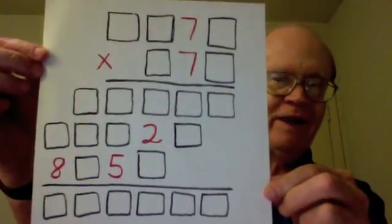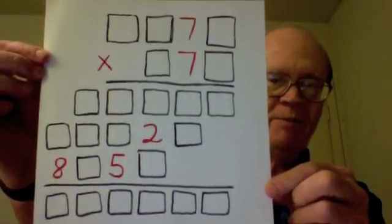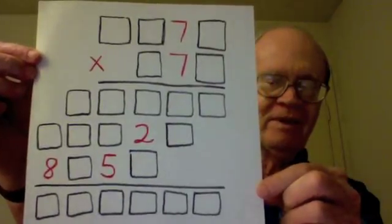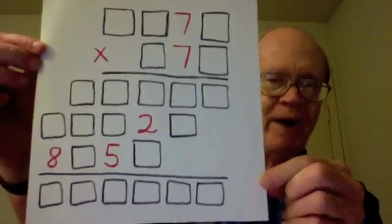Can you fill in the missing digits in this multiplication problem given the digits that are shown? There is only one correct solution.